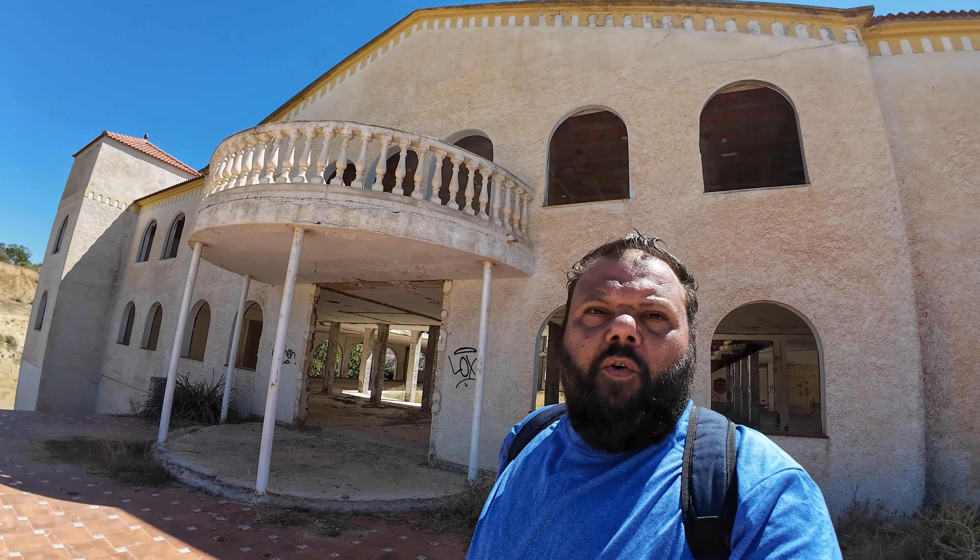Muy buena gente, bienvenido a un nuevo vídeo, a una nueva exploración. Hoy nos encontramos en este pedazo de edificio abandonado, que no sé muy bien qué es lo que sería, porque nos lo hemos encontrado de camino, porque es nuestro objetivo.